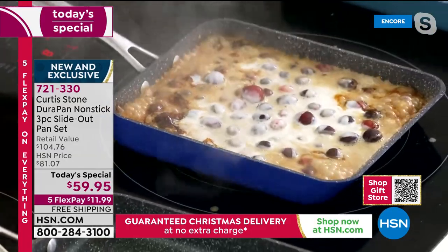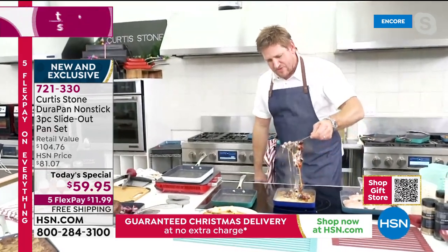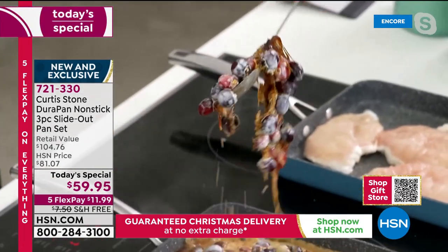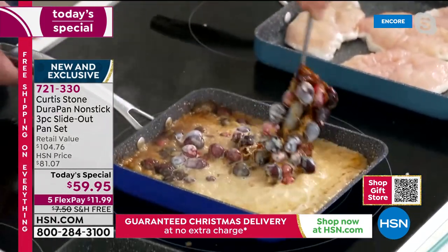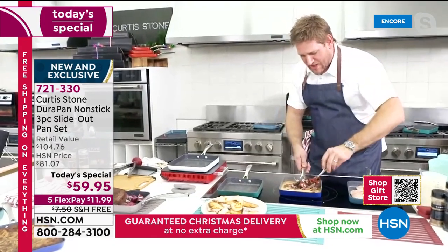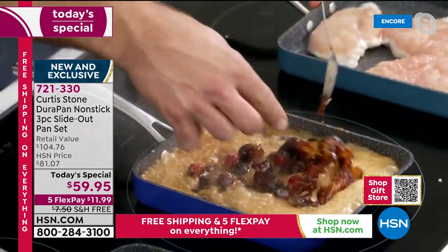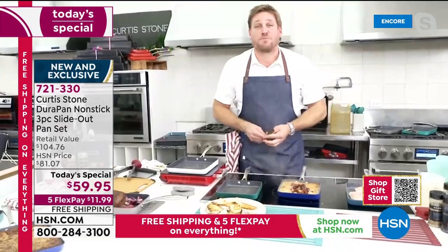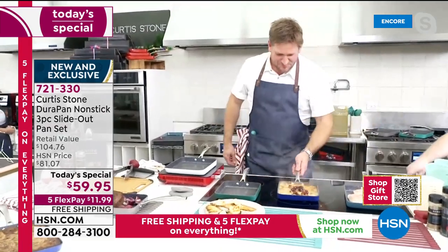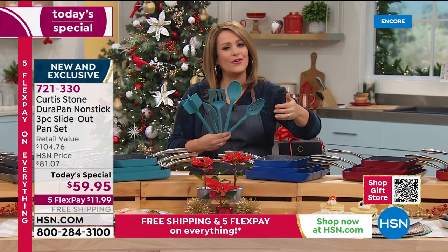The sticky caramel sticks to the spoon and to the cranberries, but it won't stick to the DuraPan. That's what chef loves — it will just change the way you cook. He jokes they need to make a DuraPan spoon.